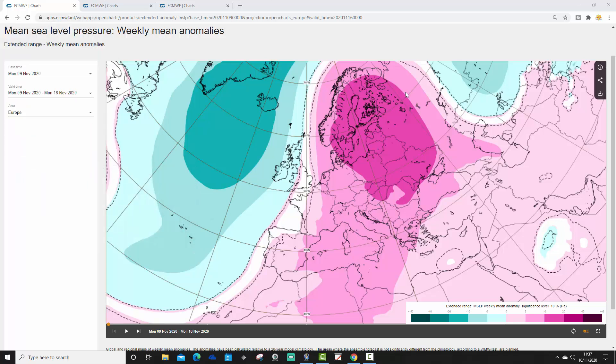We're going to start off with the week one mean sea level pressure anomaly. This is going to take us from the 9th through to the 16th of November. The brighter the colour, the higher the pressure — so the deeper the pink, the higher the pressure. But the darker the turquoise, then the lower the pressure.